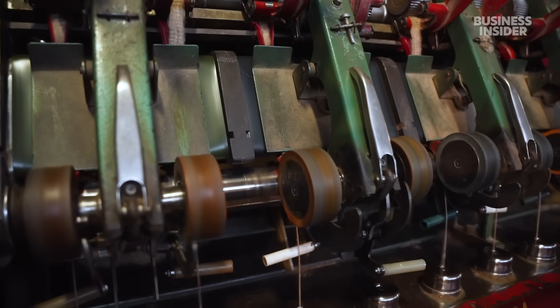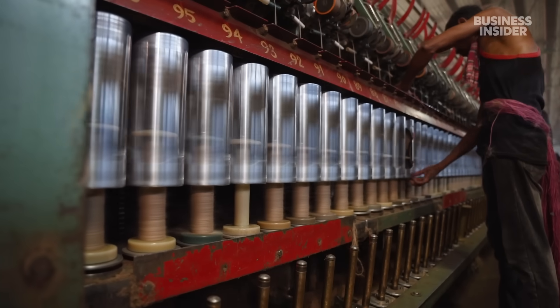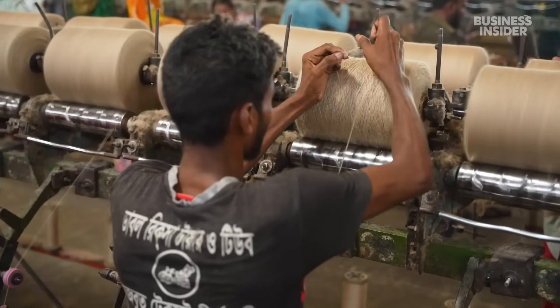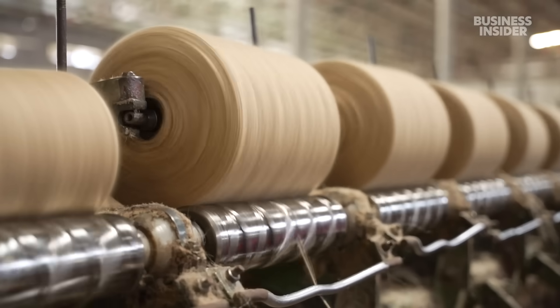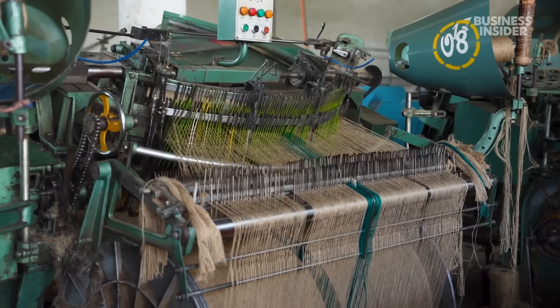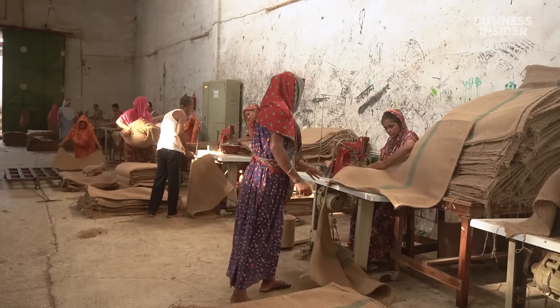These machines twist and lengthen the jute into spools. Yarn consists of one strand, while twine is made with two. The next step is winding, when any spinning errors are corrected to improve the yarn's performance. Some spools are used to weave rugs and bags, and workers crank out two to three million of these a month.